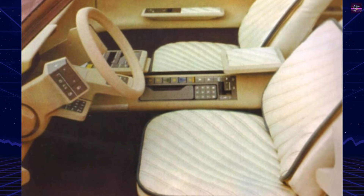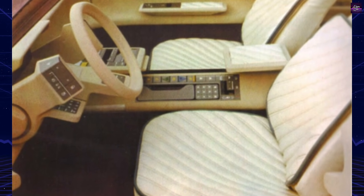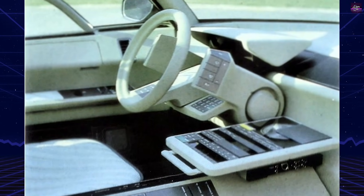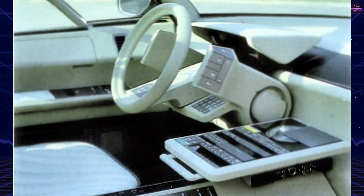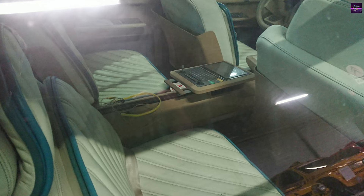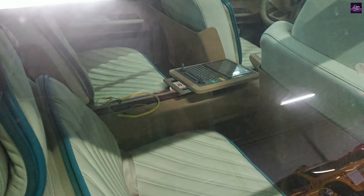Inside, the Eole offered a futuristic, technology-driven cabin. Four seats were arranged around a central console and transmission tunnel, which housed a computer, television, video game console, and stereo system. The seats were cantilevered from the console, leaving the floor uncluttered.